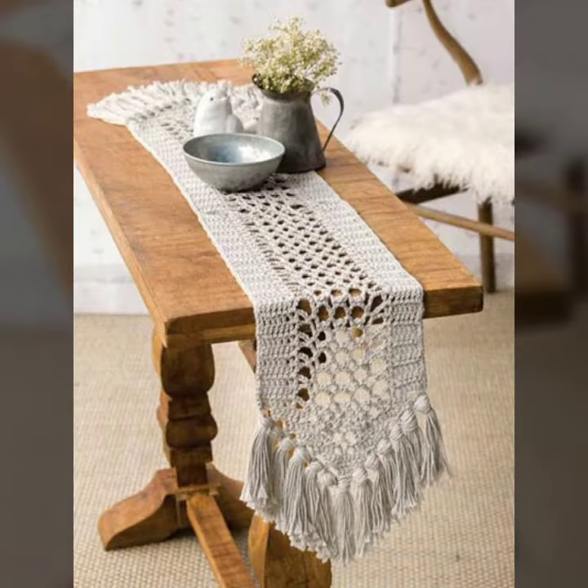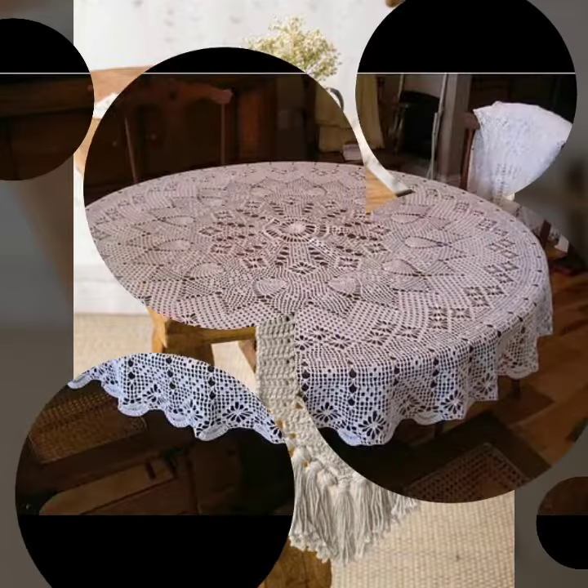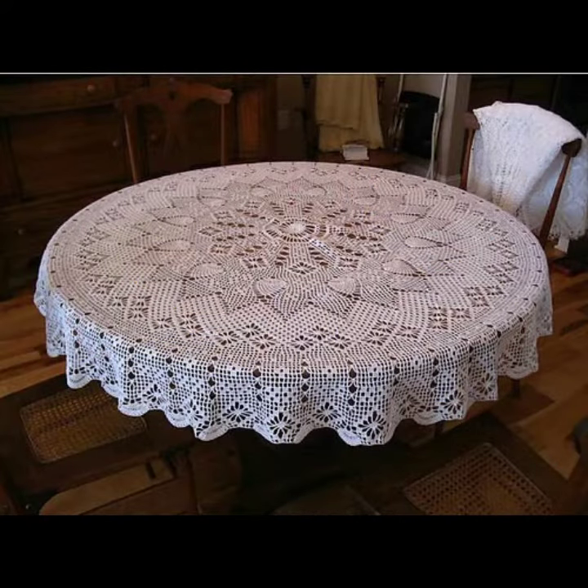If you want to buy this very beautiful crochet table cover design, I will tell you some store names like AliExpress, Ibiva.com, and Amazon.